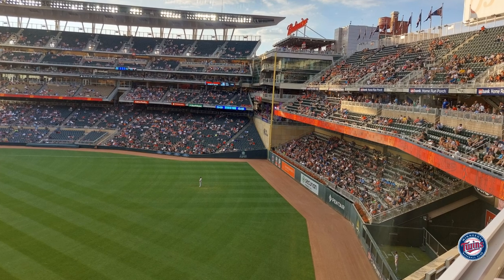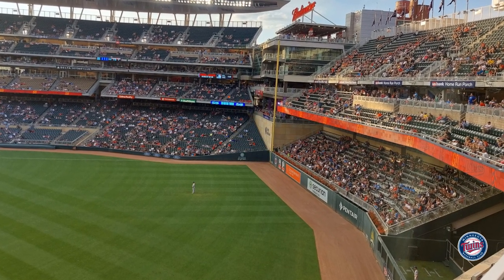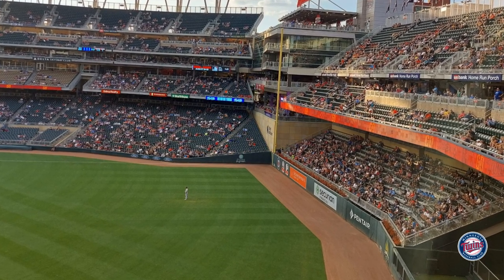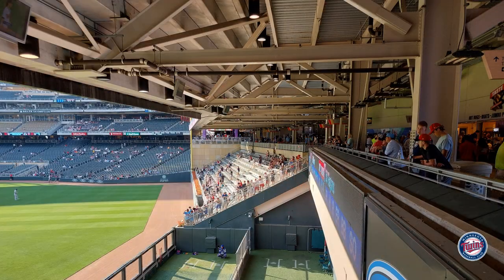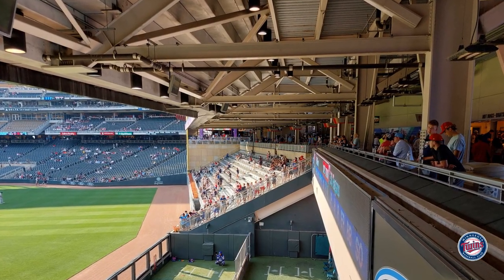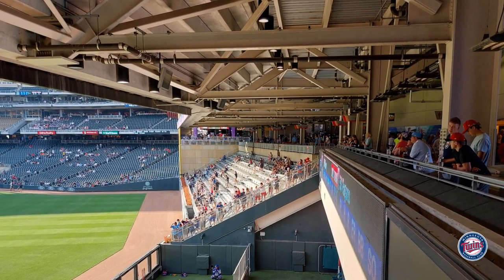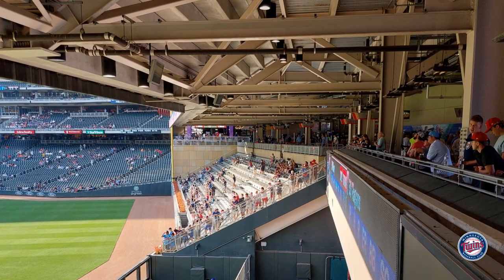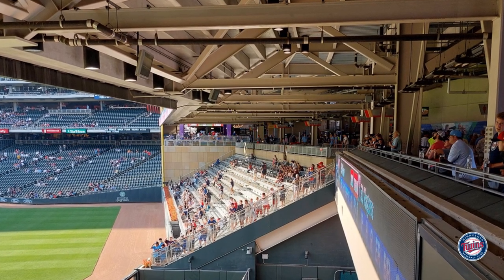Out of all the outfield seating, the triple deck in left field is what I was most excited to check out in person. From photos it looked like the upper decks cantilever out, almost overhanging the field, and if you see it in person it is really pretty crazy. Most upper decks taper as they go back, but this one stacks vertically — the second level is basically right-aligned with the field and it's pretty wild to see.